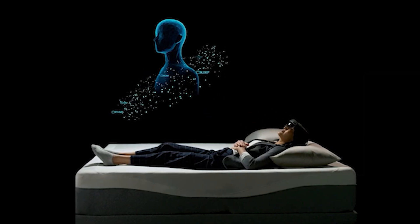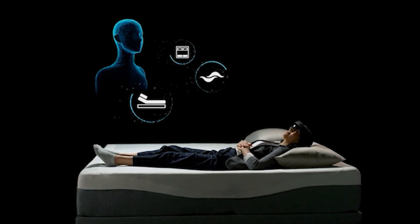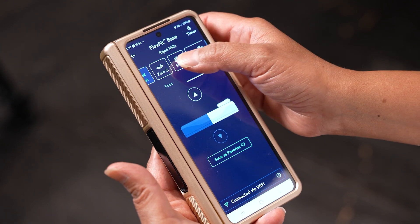These full-body sensors, along with edge computing, cloud infrastructure, intelligent algorithms, and mobile app connectivity, deliver individualized and optimized sleep experiences.